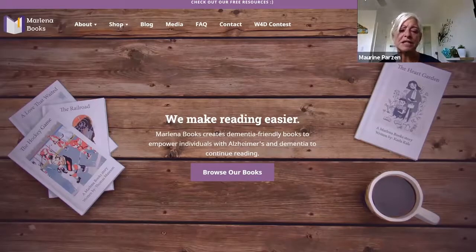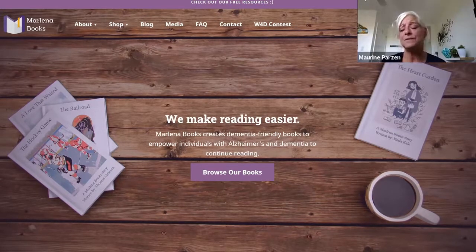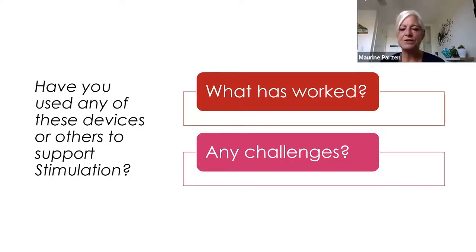Another app I found in my research is called Marlina Books. I'm going to share a screenshot of that website. It was created by someone whose loved one was experiencing memory loss and dementia. The entire site is built with dementia-friendly ebooks. I haven't had to explore it yet but I'm keeping it in my back pocket as my mom ages. Please have a look and see if it's something you might want to consider.